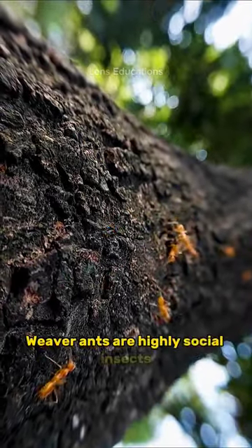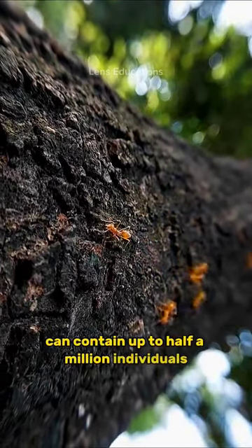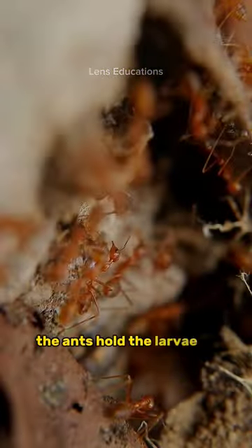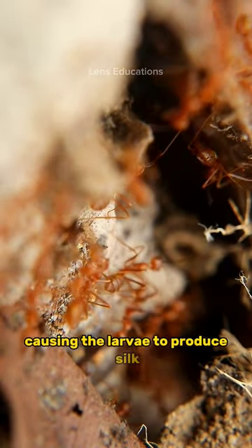Weaver ants are highly social insects, and their colonies can contain up to half a million individuals. The larvae of weaver ants are used as sewing machines to help build the nests. The ants hold the larvae in their mandibles and gently squeeze them, causing the larvae to produce silk.